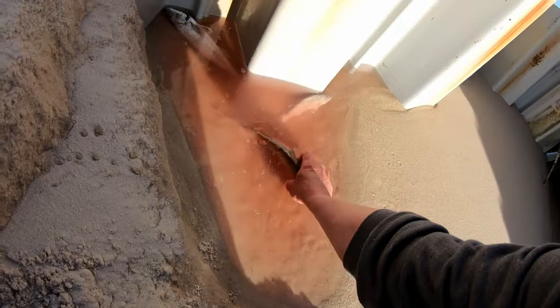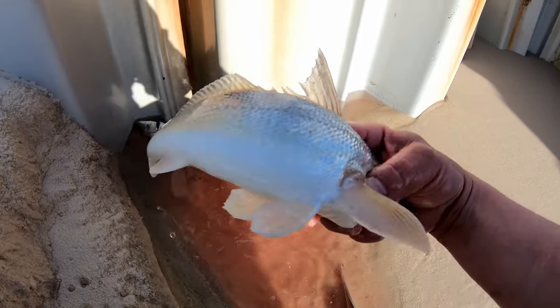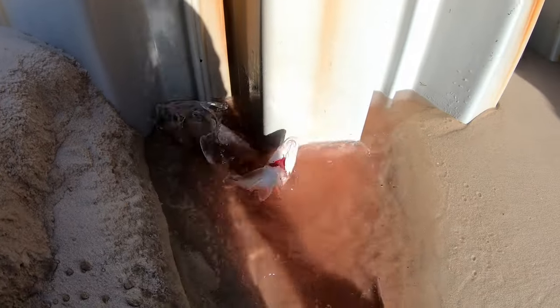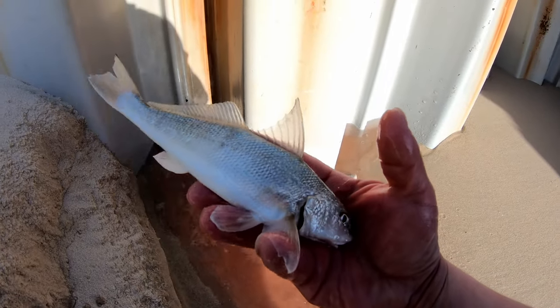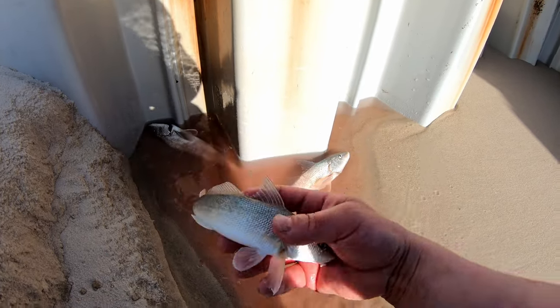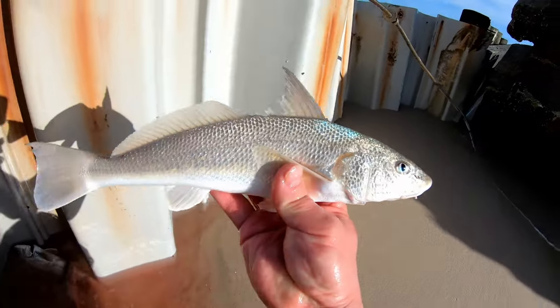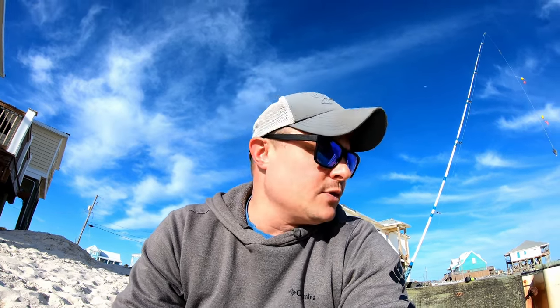Colton just caught that whiting and we've got them down here — we're bleeding them out. We've got a couple of really nice decent-sized ones and a couple smaller ones we're going to keep for cut bait. The reason we bleed them is just to make them taste a little better; the meat can have an off taste if you don't. Just like a lot of other fish, we bleed them real quick — it makes the fillets nice and white.